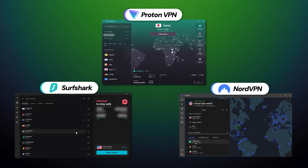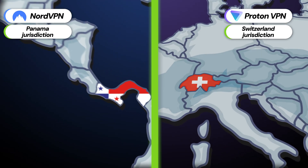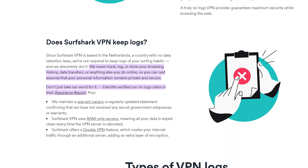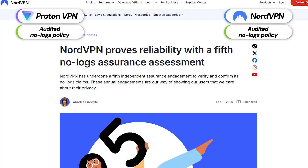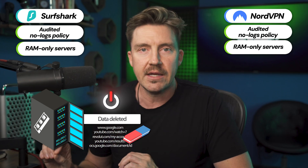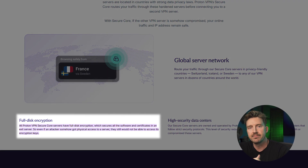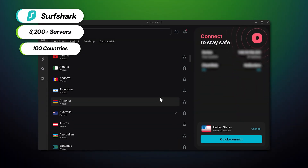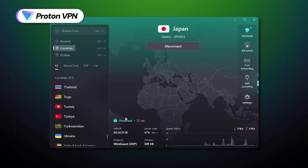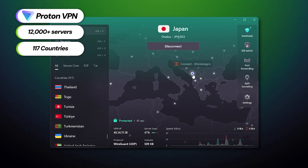Security-wise, all three VPNs offer top-tier encryption to keep your network safe from outside threats. NordVPN and Proton both have privacy-friendly jurisdictions. While Surfshark is based in the Netherlands — a Nine Eyes alliance member — its no-logs policy has been audited multiple times, so it's not an issue. NordVPN and Proton also have audited no-logs policies. Additionally, NordVPN and Surfshark have RAM-only servers that wipe data clean after each reboot, and Proton offers encrypted disks to keep your data safe even if a server is compromised. As for variety, Surfshark has 3,200 servers in 100 countries, NordVPN has over 7,400 servers in 118 locations, and Proton's fleet consists of over 12,000 servers across 117 countries.